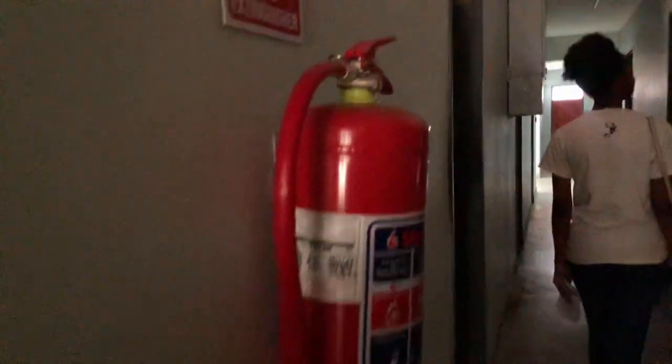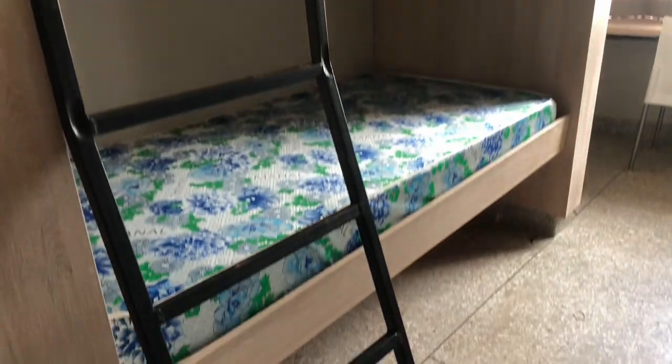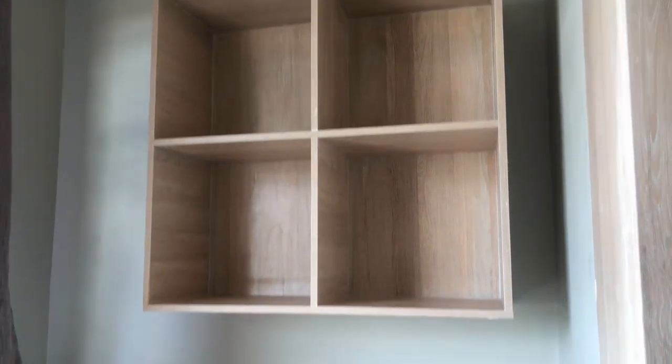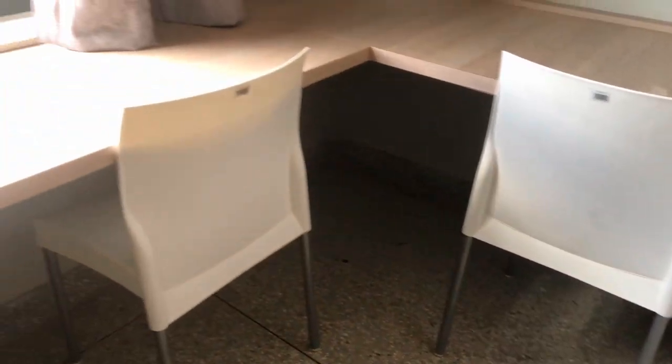There are fire extinguishers in case you want to burn the building down. Let's get into the first room. This room houses four people — two on the left and two on the right. There is also a study section where all four people can be accommodated.